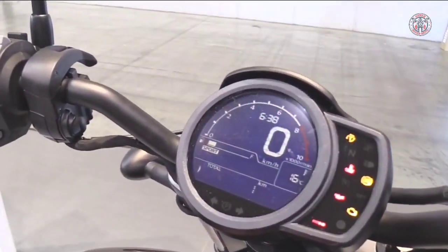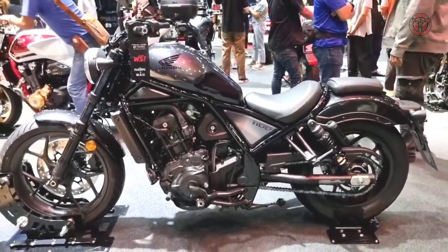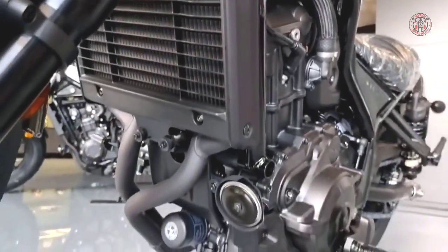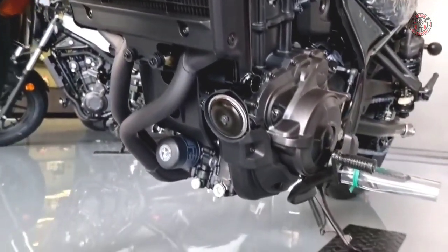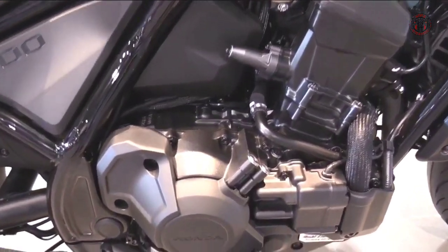The Honda Rebel 1100 might seem like an odd motorcycle to make. Take it one step further — the liquid-cooled 1084cc parallel twin engine seems like an odd choice for a segment that is dominated by air-cooled V-twins.